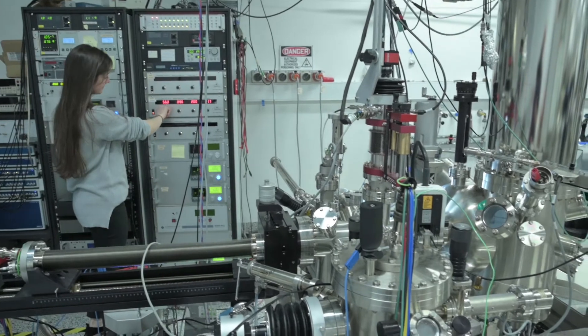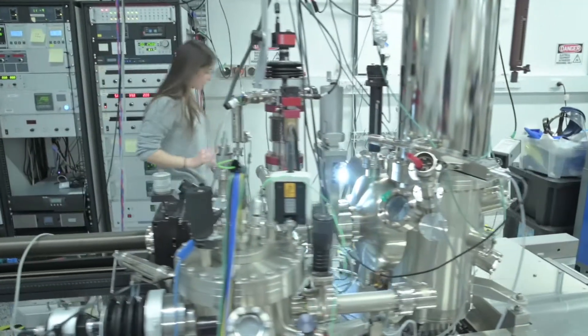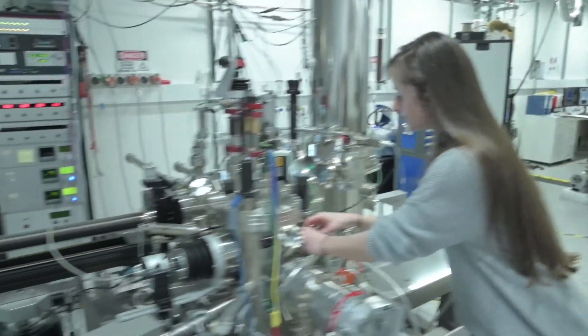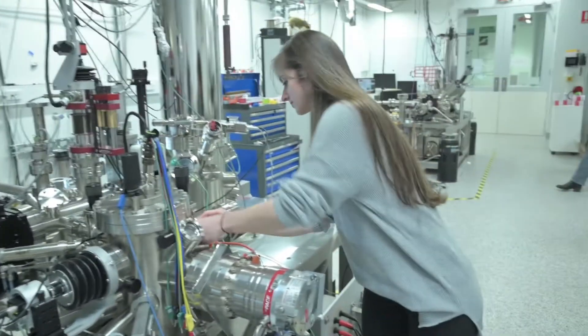What we do in these labs is growing two-dimensional materials one single layer of atoms at a time. We have microscopes that actually reach atomic resolution and we can also study their electronic properties.